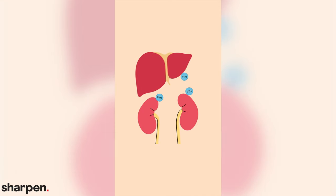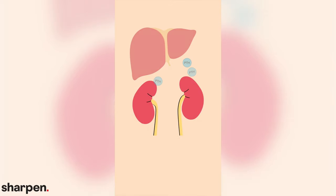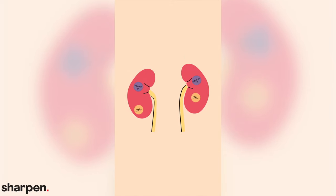Vitamin D, an inactive form of a hormone, is created in the skin in reaction to ultraviolet light. PTH stimulates enzymes in the liver and kidneys to add the hydroxyl group that activates vitamin D as a hormone. The active form of vitamin D is essential for raising calcium ion blood levels and mineralizing bone.